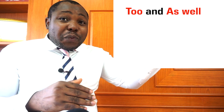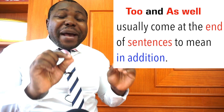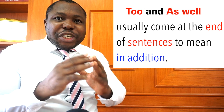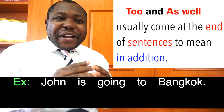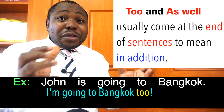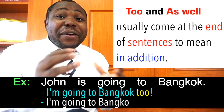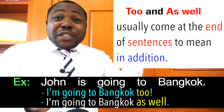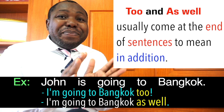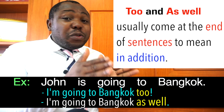How to use as well, too, and also in English: Too and as well usually come at the end of sentences to mean 'in addition.' For example: 'John is going to Bangkok.' You could reply, 'I am going to Bangkok too.' The speaker could also use as well, although it sounds somewhat formal: 'I am going to Bangkok as well.' Both too and as well come at the end of the sentence.